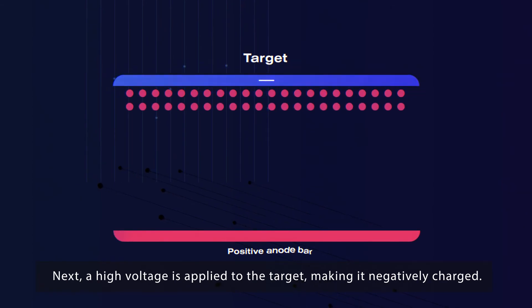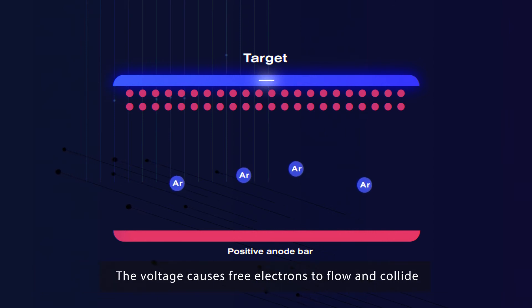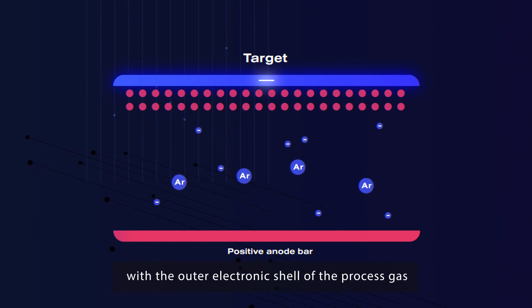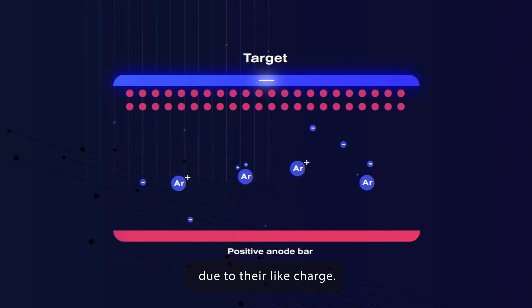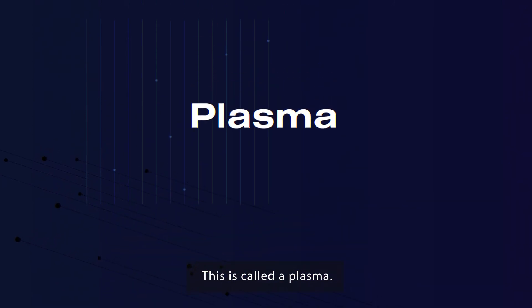Next, a high voltage is applied to the target, making it negatively charged. A positive anode bar is suspended in the vacuum chamber. The voltage causes free electrons to flow and collide with the outer electronic shell of the process gas due to their like charge. As a result, neutral process gas atoms become positively charged ions. This is called a plasma.